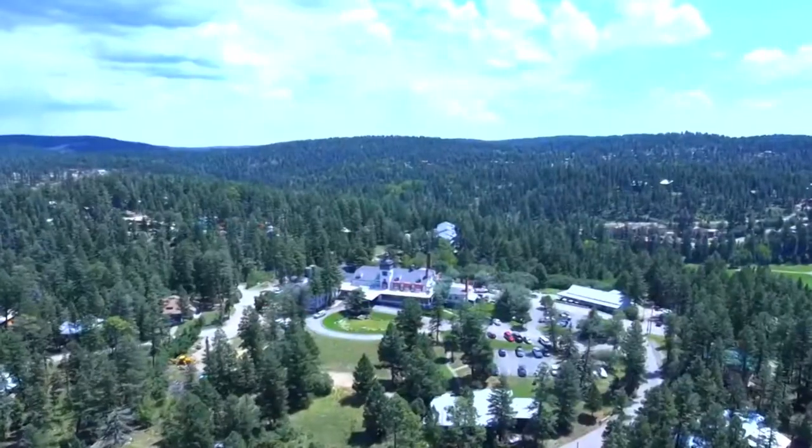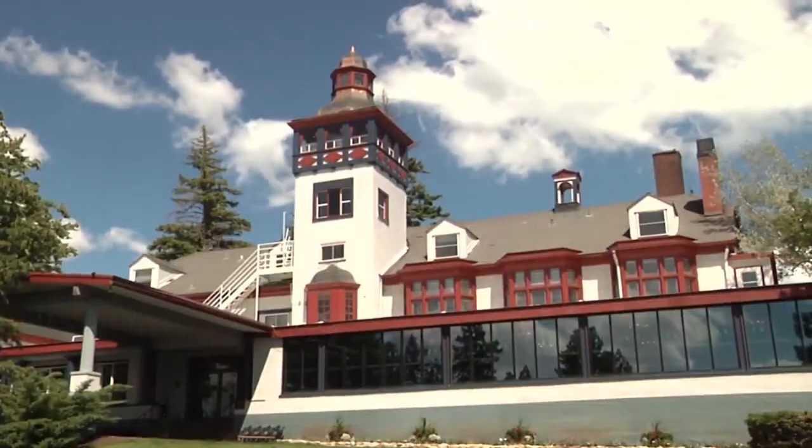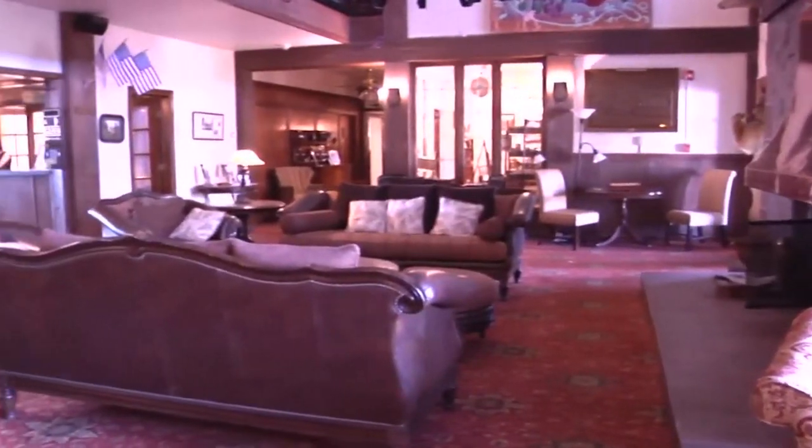The premier attraction in a New Mexico mountain town is being restored to its former glory. News 13's Brittany Bade shows you the updated Lodge at Cloudcroft. It's lost its glamour and its shine. When the Duncan family bought the historic Lodge at Cloudcroft six years ago, they knew there was a lot of work to do.